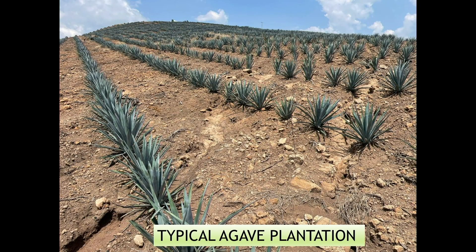Everybody knows what kind of plant this is — and who doesn't like tequila? The problem is that this is 99.9% of how we produce tequila in central Mexico. You can see compacted soils, erosion, degraded land. We now call them blue deserts, because this is a blue agave.